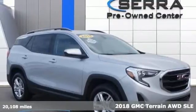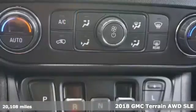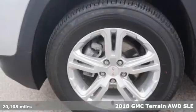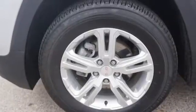Here's a 2018 GMC Terrain. This terrain means more than just utility and capability — it's a strikingly designed crossover that bridges the gap between comfort and function.